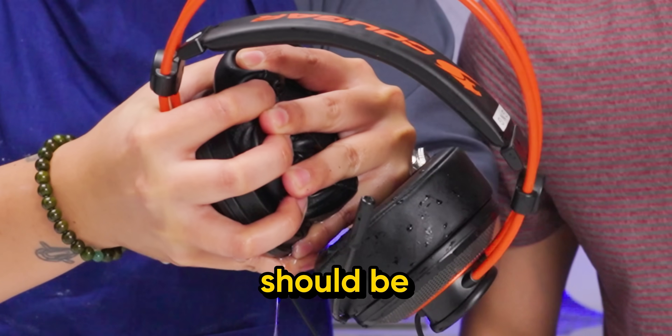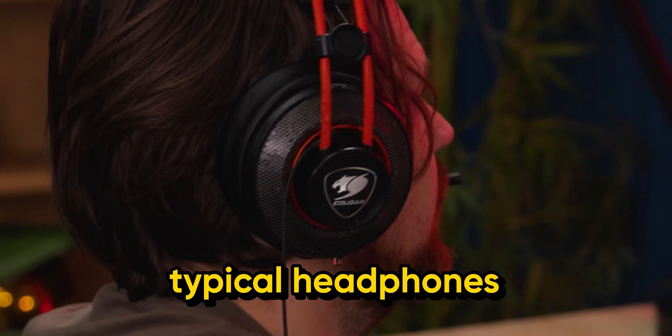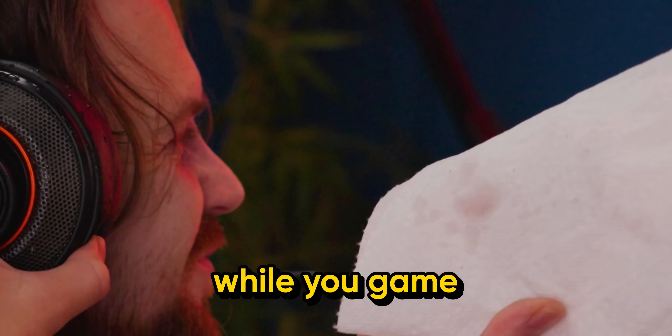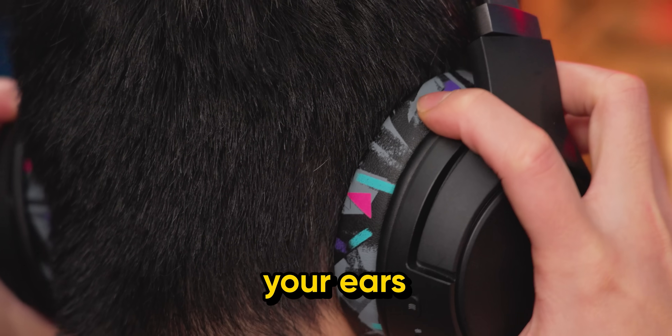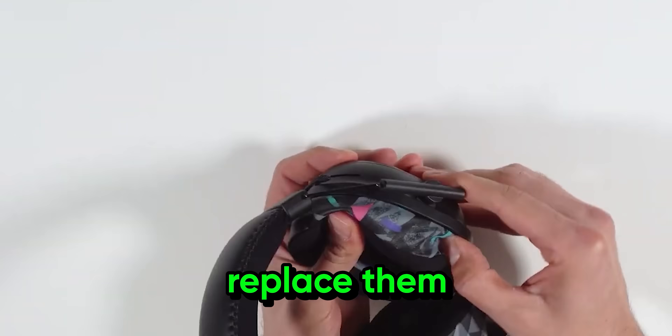Headphone juice is not something you should be proud of. These are your typical headphones that accumulate heat while you game. Wicked Cushions add a cooling gel to their cushions to keep your ears sweat-free. You can easily replace them on your headset.